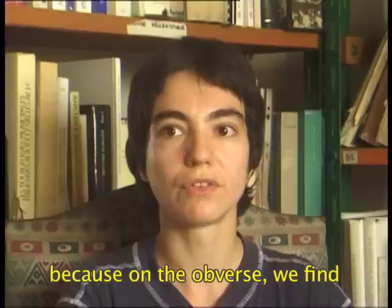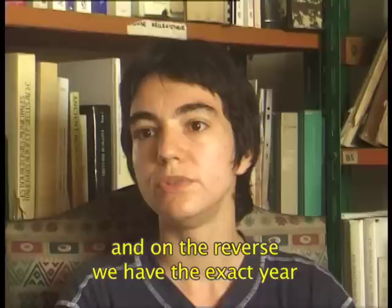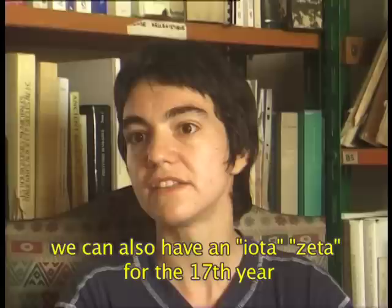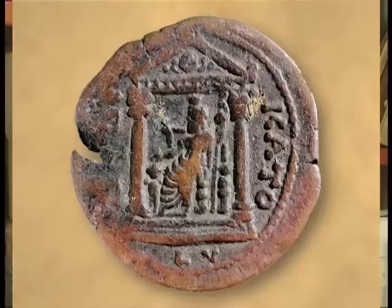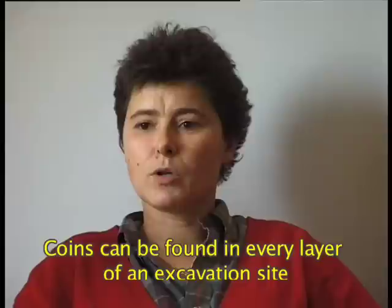The money allows us to date a stratigraphic layer with precision, because we have on the right the representation of the sovereign with its name and its title. On the reverse, we have the exact year, preceded by a Latin L, so we can have Iota Zeta for the 17th year of the reign of the emperor, where the number 12 is written in Greek to indicate the year. On Ptolemaic coins we usually have the eagle, which is the symbol of the Ptolemaic dynasty. And on imperial coins, there are symbols — divinities or mythological or allegorical figures — or buildings that give an idea, an image of the city.